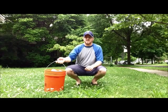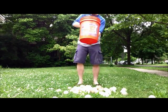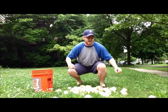All right, let's learn how many baseballs are in here. Well, that many. Let's see how many that is.